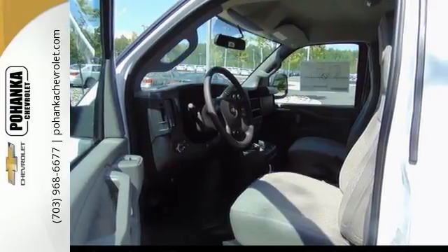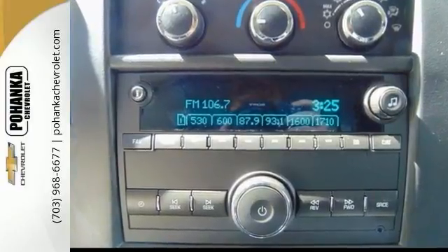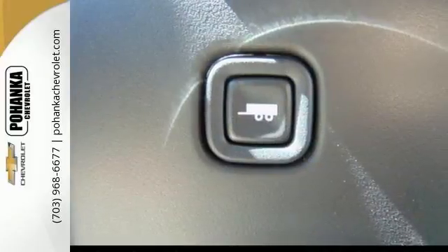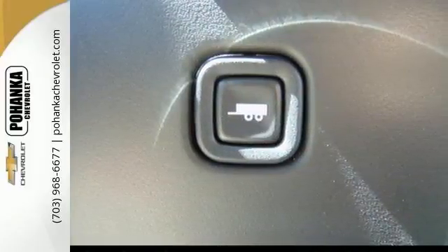It's the ultimate van that's guaranteed to fit your needs, with features like electronic stability control, a rear vision camera, air conditioning, preferred equipment group, and it also has a towing and hauling mode.